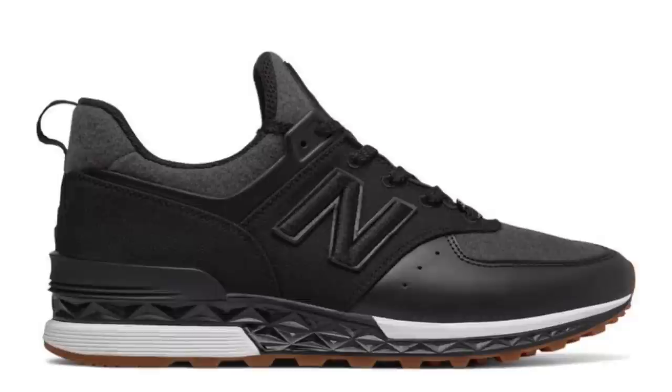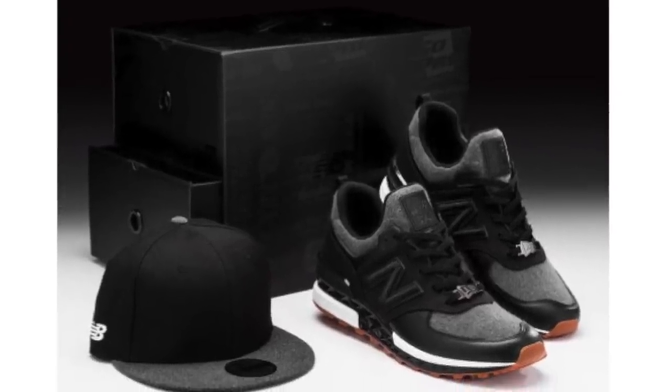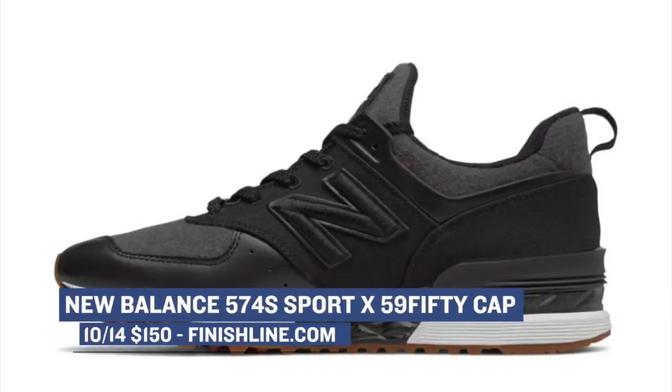I don't often talk about collaborations on this show, but New Balance has a pretty cool collab with New Era coming out this weekend. The collab contains the 574S Sport and the 5950 cap, with pricing said to be right around $150. You can grab those over at Finish Line on Saturday morning.